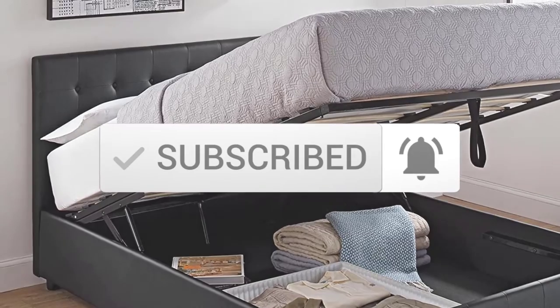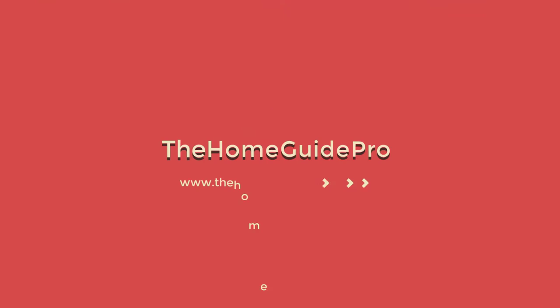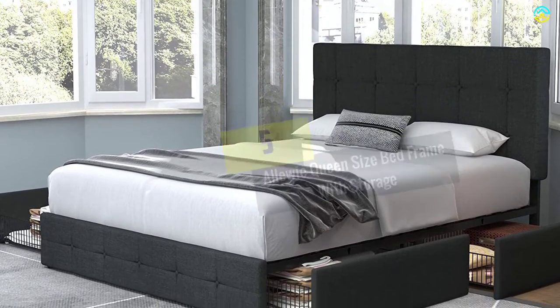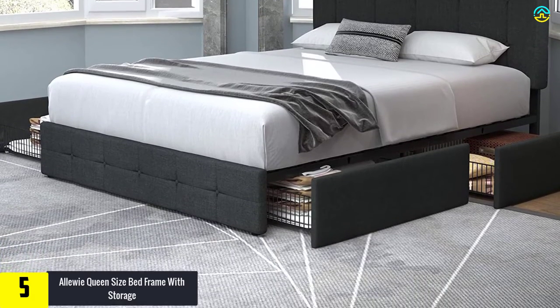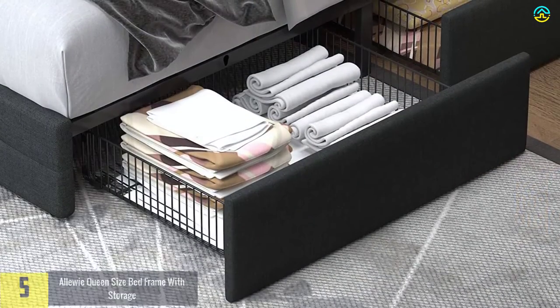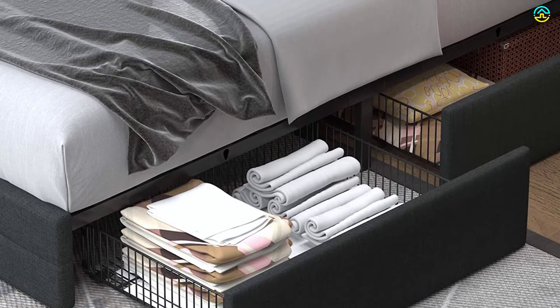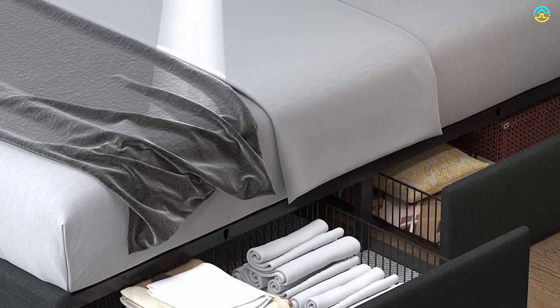Starting at number 5, we have the Alui Queen Size Bed Frame with Storage. It is easier to begin a new day with a good bed. With this queen size bed frame from Alui, the frame of the bed is composed of a relaxing and comfortable style for your relaxation. Each of the bed models is dedicated to offer better sleep. The upholstered fabric is diamond stitched with button tufts and a soft padded sponge in the headboard.